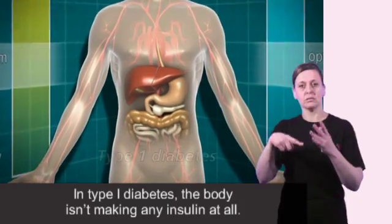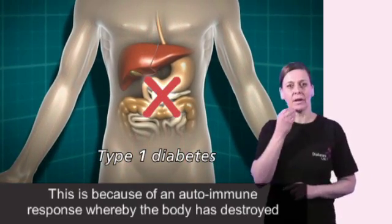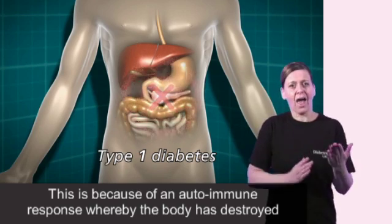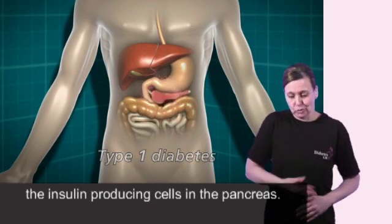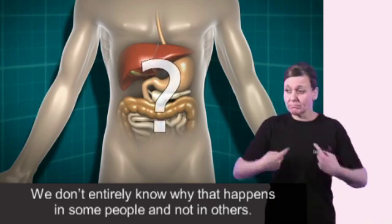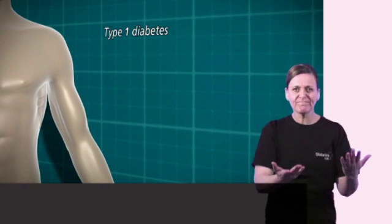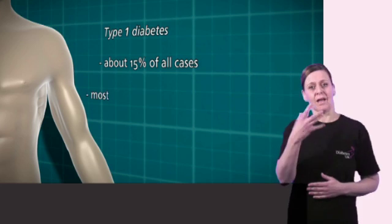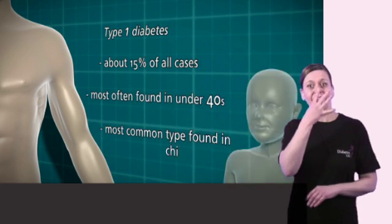In type 1 diabetes the body isn't making any insulin at all. This is because of an autoimmune response whereby the body has destroyed the insulin producing cells in the pancreas. We don't entirely know why that happens in some people and not in others. Type 1 diabetes accounts for about 15% of all cases. It's most often found in the under 40s and it's by far the most common type of diabetes found in childhood.